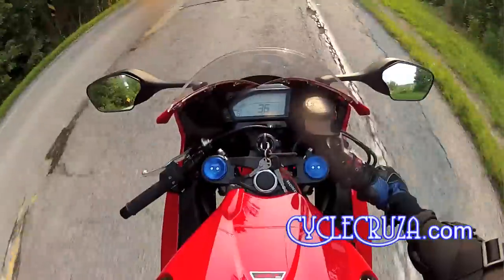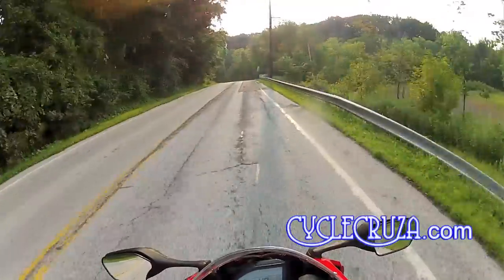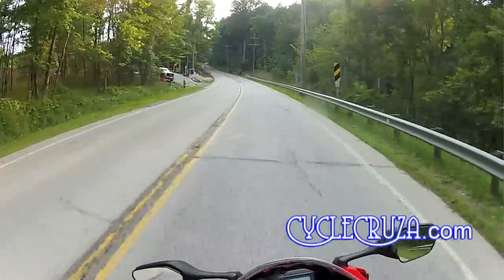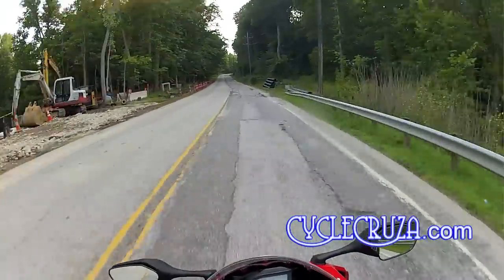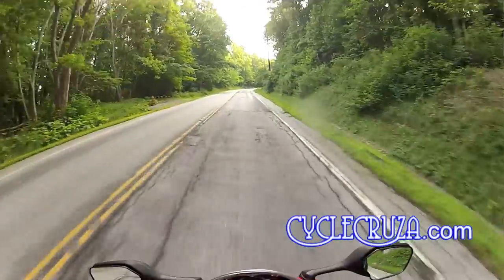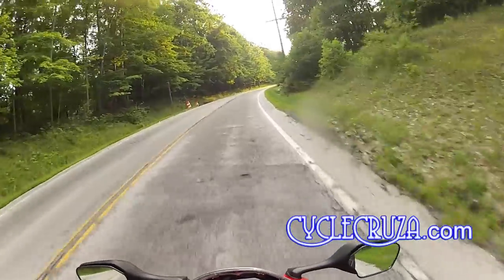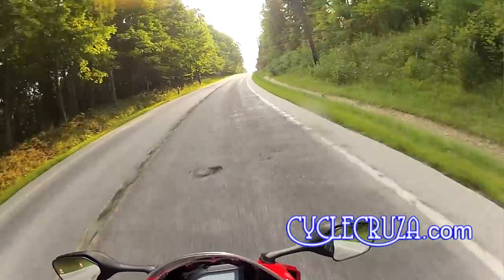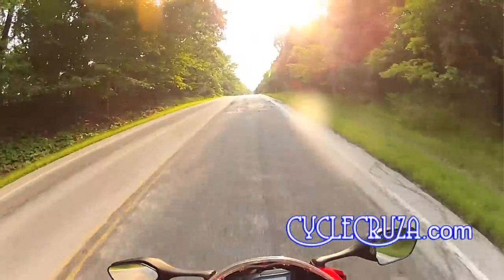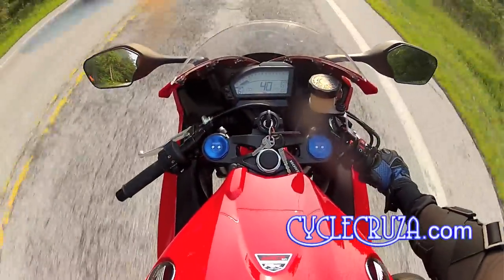The riding experience on this bike is fantastic. It's a great street bike with a ton of mid-range and low-end power. The 600RR had plenty of low-end and mid-range for the streets too. I still agree with my assessment that a 600 is all you need, but if you're looking for a new bike and don't want to go slower than the 2008 CBR600RR, then get a 2012 or newer CBR1000RR.